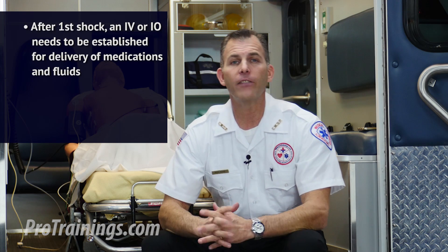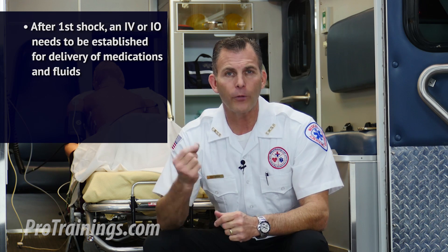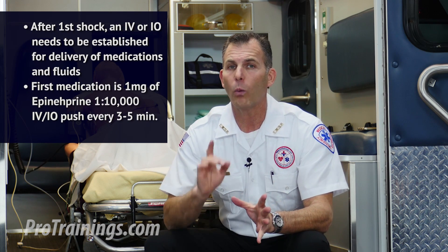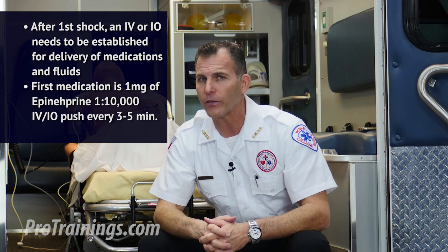After the initial shock, an IV or IO needs to be established in order to give medications and fluids. The first medication would be epinephrine, 1 milligram, 1 to 10,000, IV or IO push every 3 to 5 minutes.